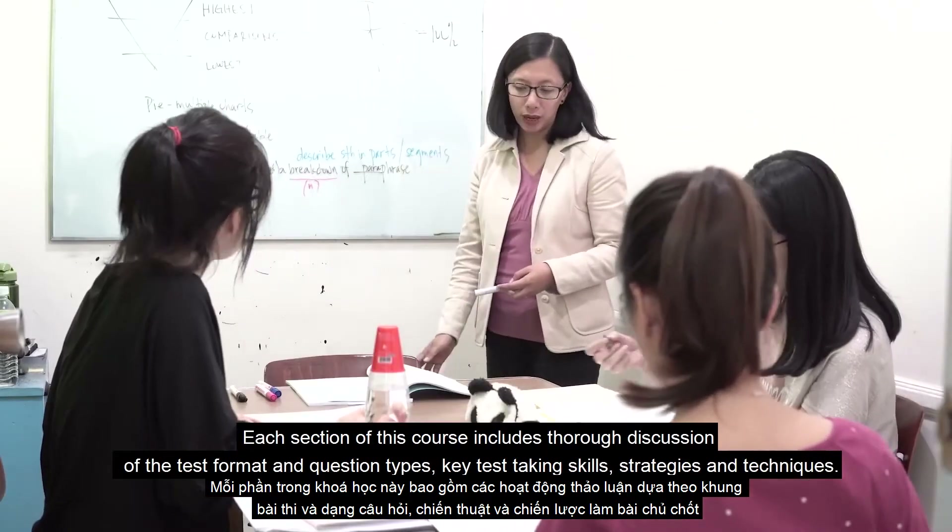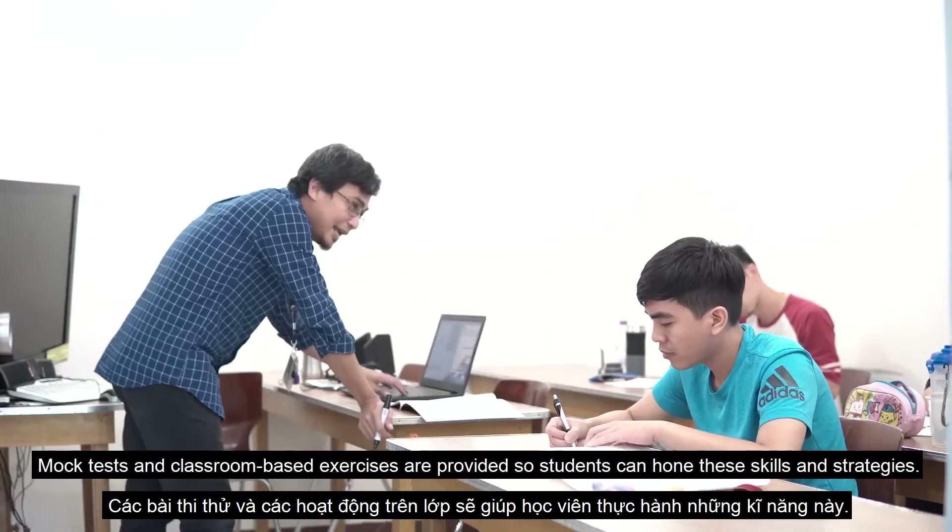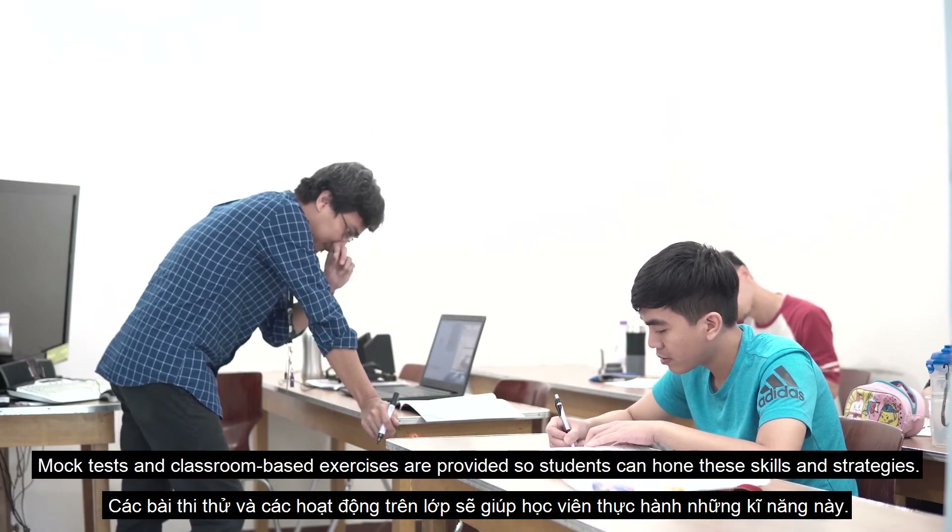Key test-taking skills, strategies, and techniques are also covered. Mock tests and classroom-based exercises are provided so students can hone these skills and strategies.